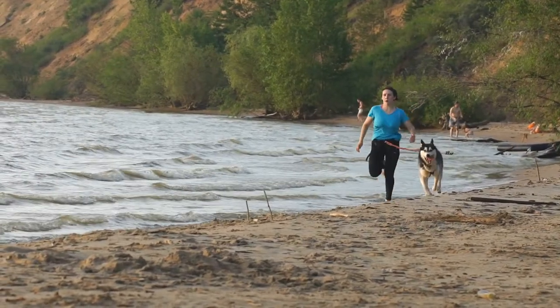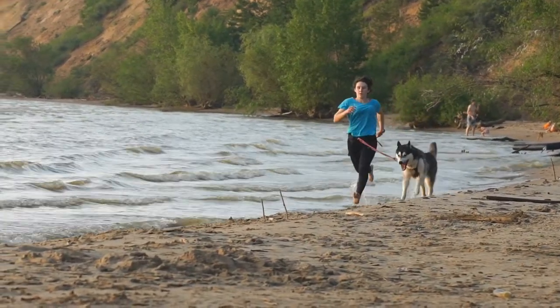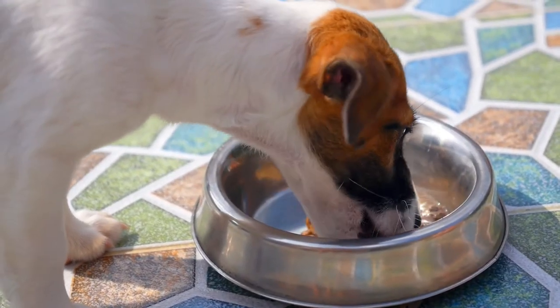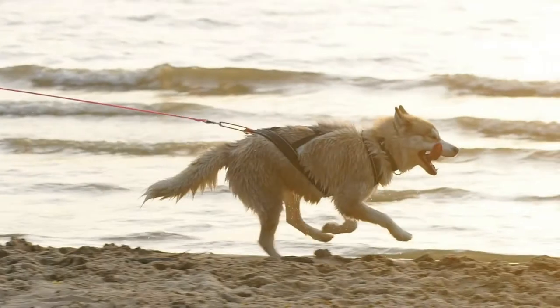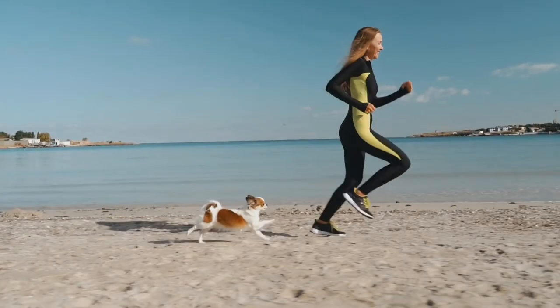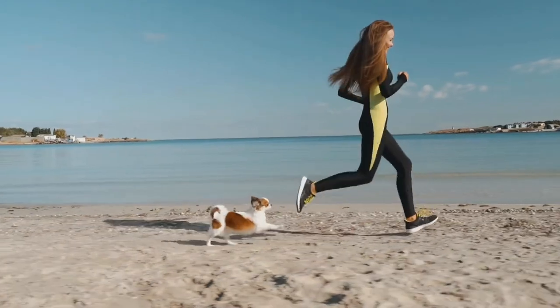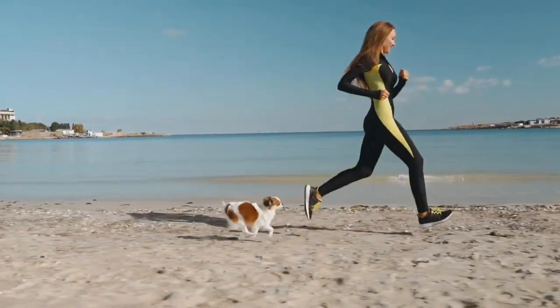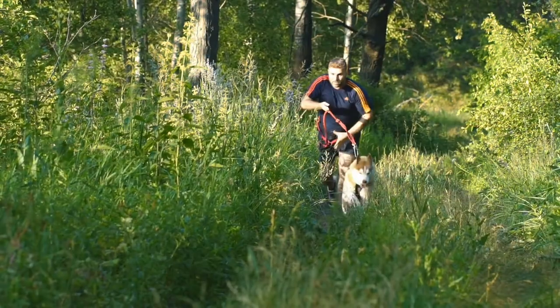Owning a dog comes with a lot of responsibilities. Besides ensuring that the dog is well fed and sheltered, you must also ensure that the dog gets proper exercise and also does not get bored. If you have a busy lifestyle, you may find it challenging to spend time with your dog to ensure that he gets enough exercise.